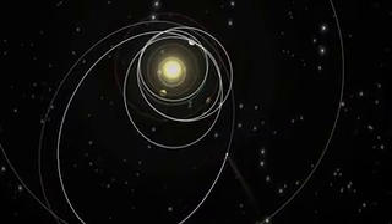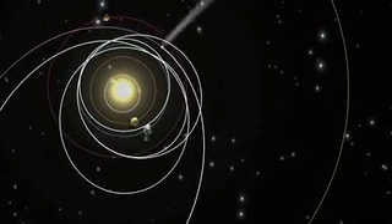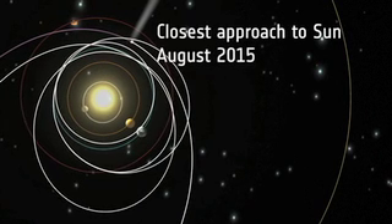The Rosetta mission continues, after it drops off the lander, by tracking with the comet as its coma and tail develop during its trip around the Sun.